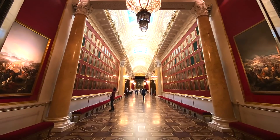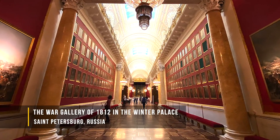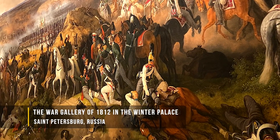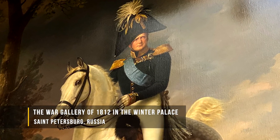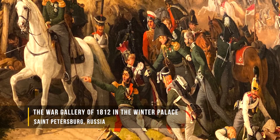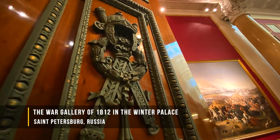That room was decked with more than 18 pounds of gold embellishments. And from there they walked into the Military Gallery of the War of 1812 — Russia's conflict with Napoleon. Of course, Russia won. Alexander I drove Napoleon out of Russia.